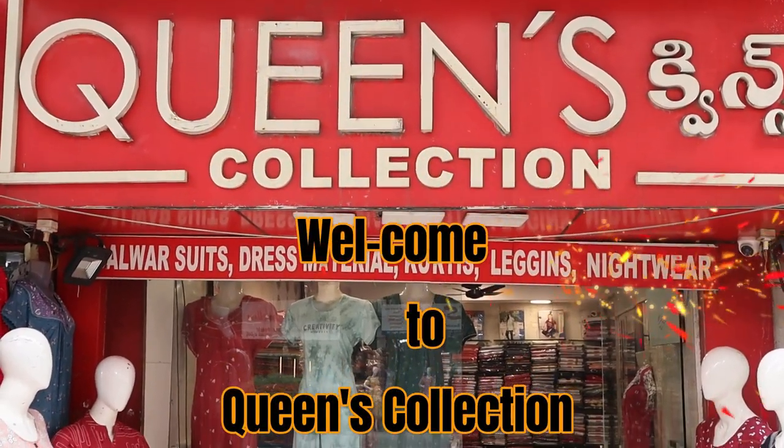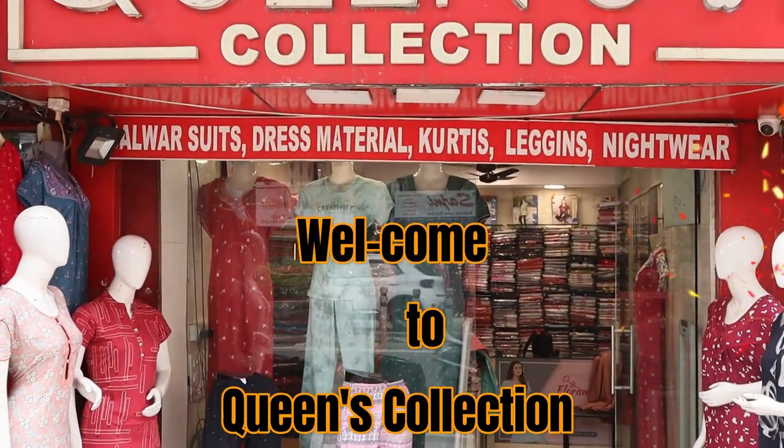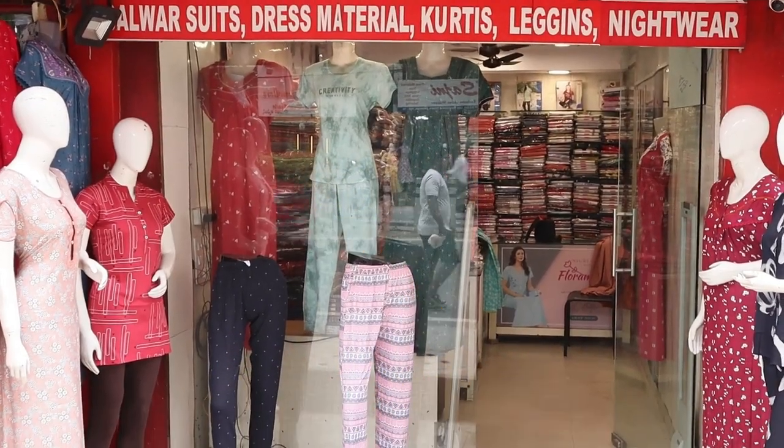Hi friends, welcome to Queen's Collection. I am a fashion destination. Team Queen's Mansion, I love you all. Thank you very much for your support.